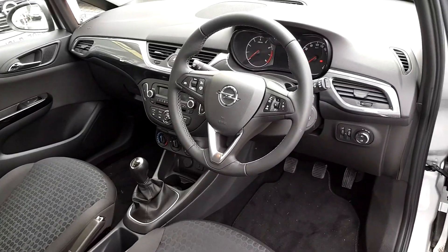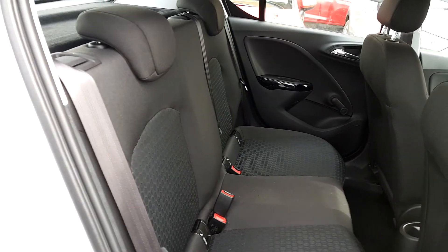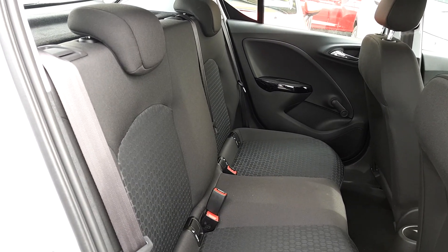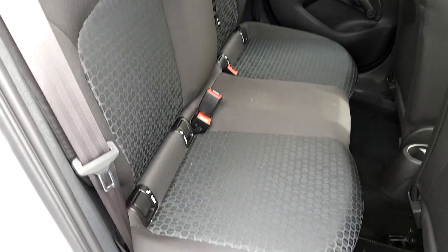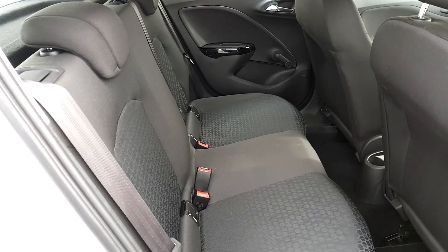I'm taking it to the back of the car now. This is your view from the back passenger door. There's plenty of space in the back, ISOFIX on either side as well, and cloth material on the seats.